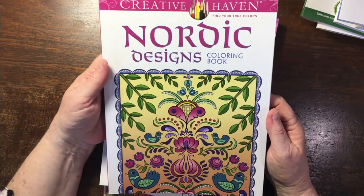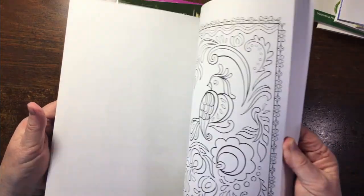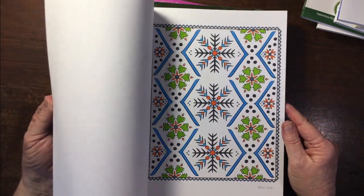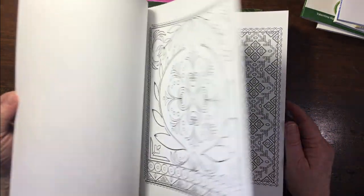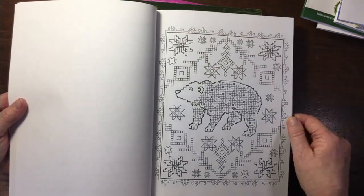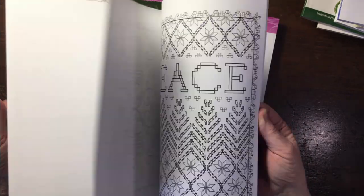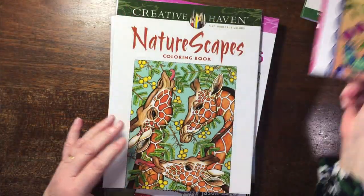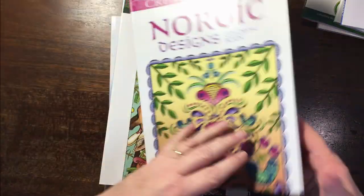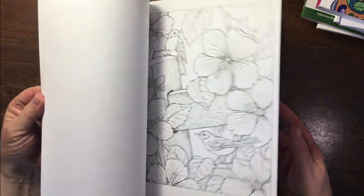Nordic Designs — it's quite a thick book by Jessica Mazurkovits. I have some Norwegian heritage. I quite like these kinds of designs that are a bit open — my grandparents used to have them up on their walls, very Norwegian. Then Naturescapes — I've had this forever and I don't think I've ever colored in it, and I really must. They're lovely images.